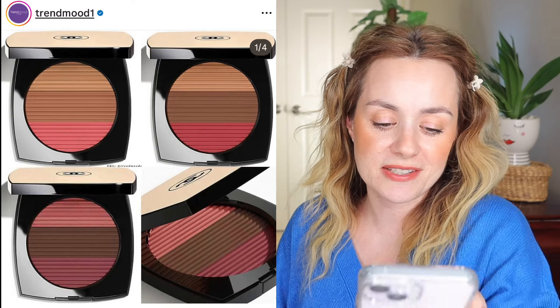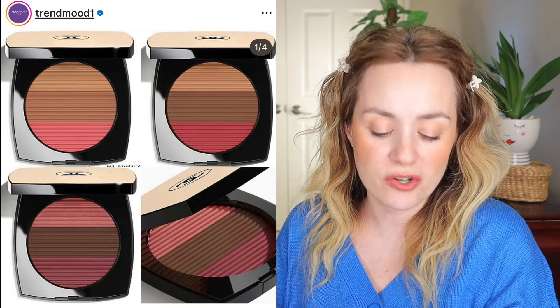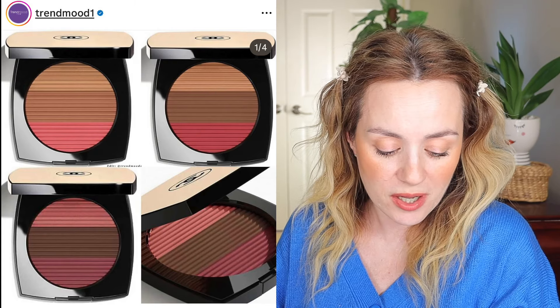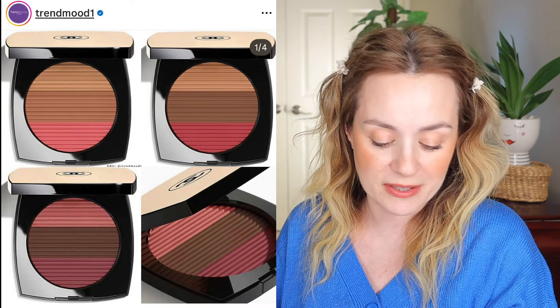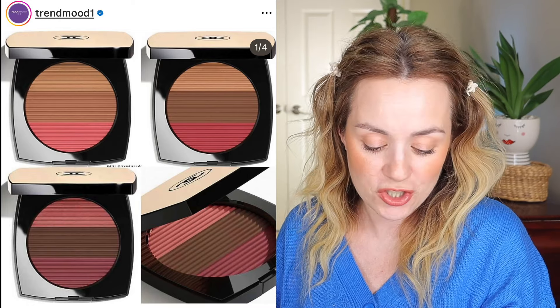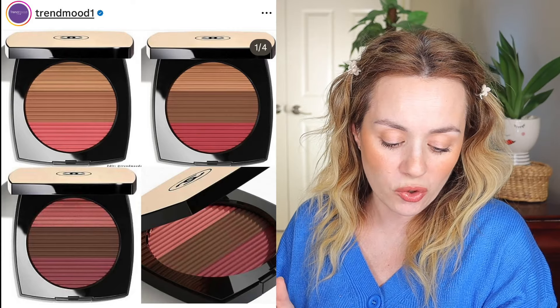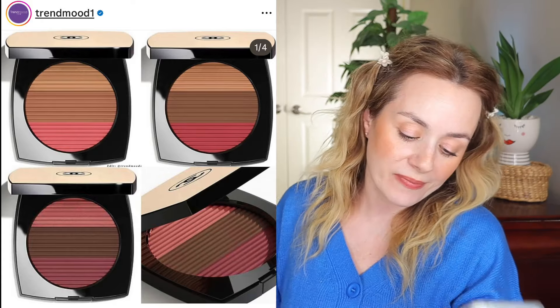Next is by Chanel — the La Beige Healthy Glow Sun Kissed Powder. It's a trio of energizing, healthy-glow sun-kissed shades that can be worn individually or blended together. Each color harmony consists of a warm bronze bronzer for a sun-kissed effect, a vibrant blush that brightens the complexion, and a pearlescent highlighter with dazzling iridescence. Together they create a really nice healthy-looking glow that lasts up to eight hours. It retails for $95 USD.